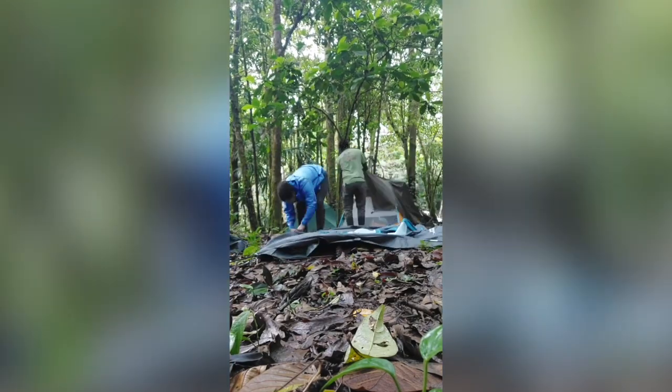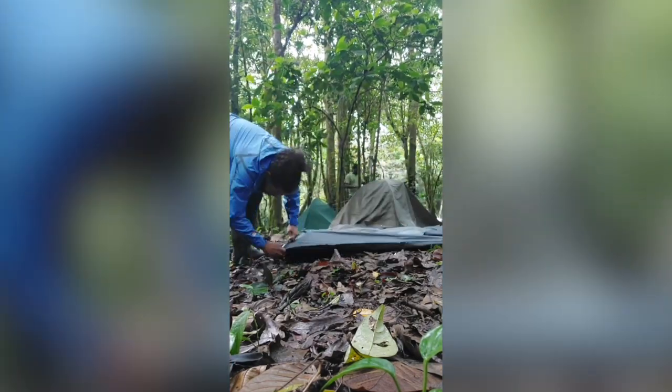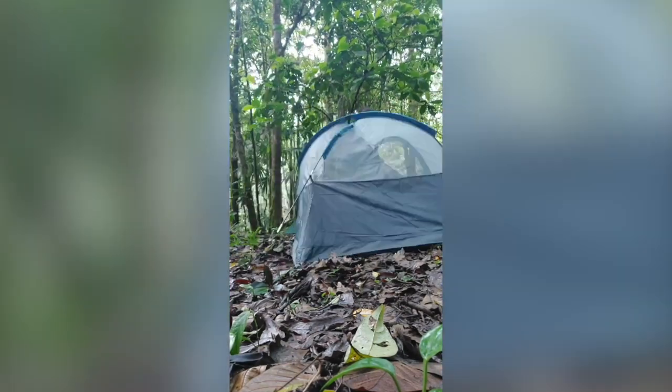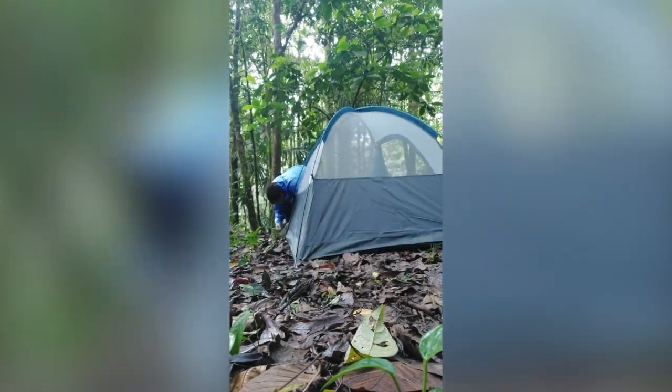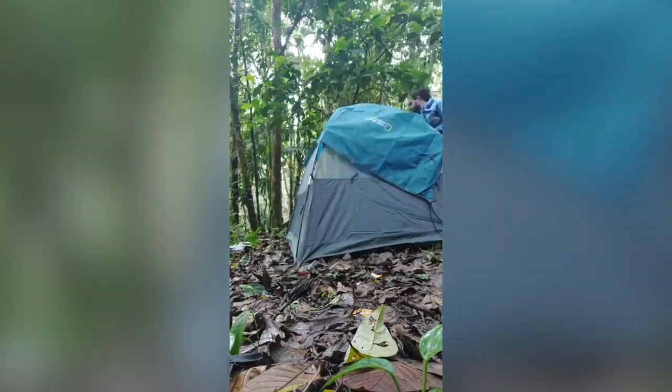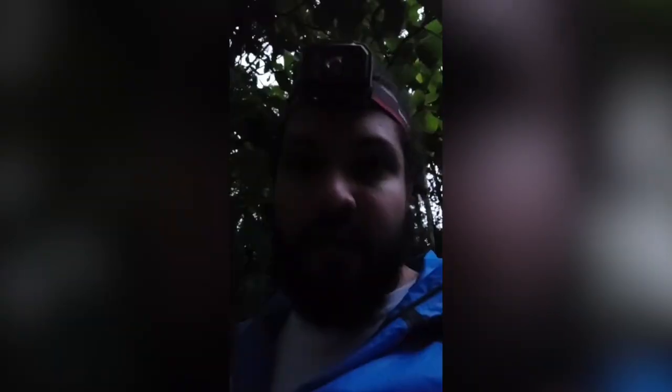The cloud forest is a cold and wet place, and even though it sounds counterintuitive because we're in the tropics, without a proper dry and warm tent you can suffer from hypothermia. Now that our camp is set, we only need to wait for dusk to start our adventure. It's finally getting dark and it's starting to rain a bit, so I think it's going to be an awesome night for frogging in the cloud forest. Lemur tree frogs, we're coming to find you!